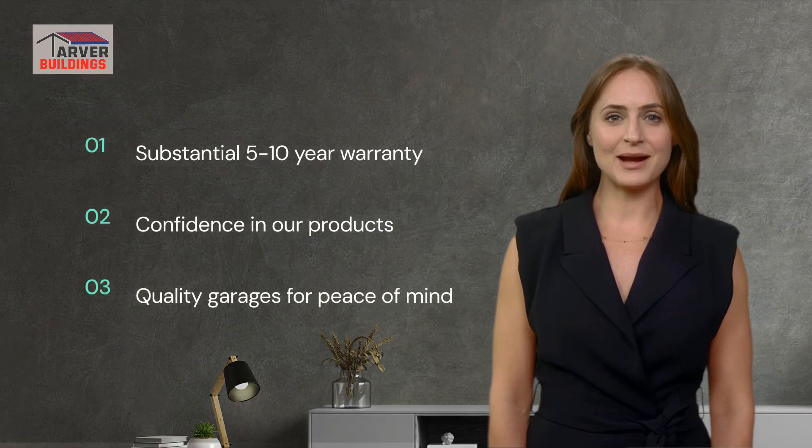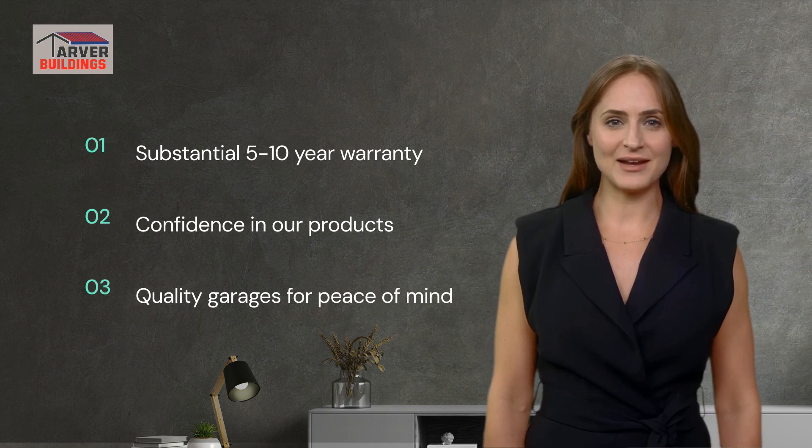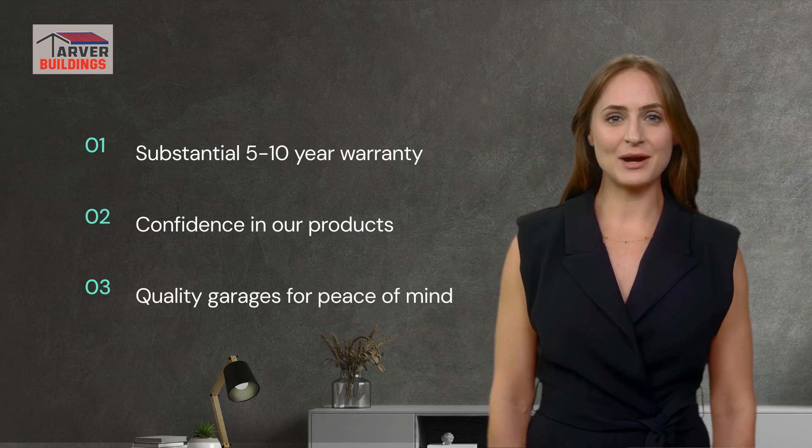And we stand by our products. That's why we offer a substantial warranty of 5-10 years for your peace of mind. We're confident in the quality of our garages, and we want you to be too.